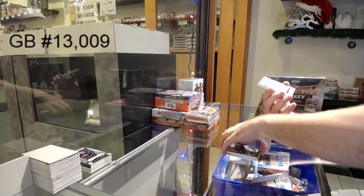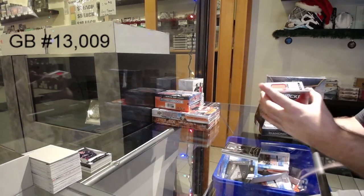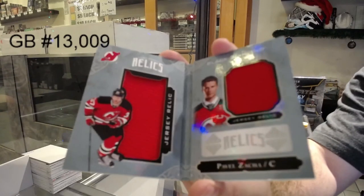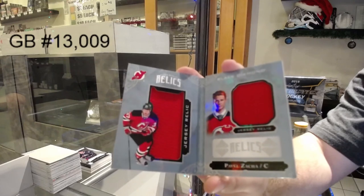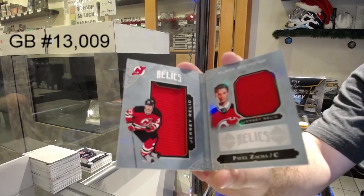And we've got for the New Jersey Devils, another dual rookie jersey booklet — Pavel Zacha for the Devils. There she goes.